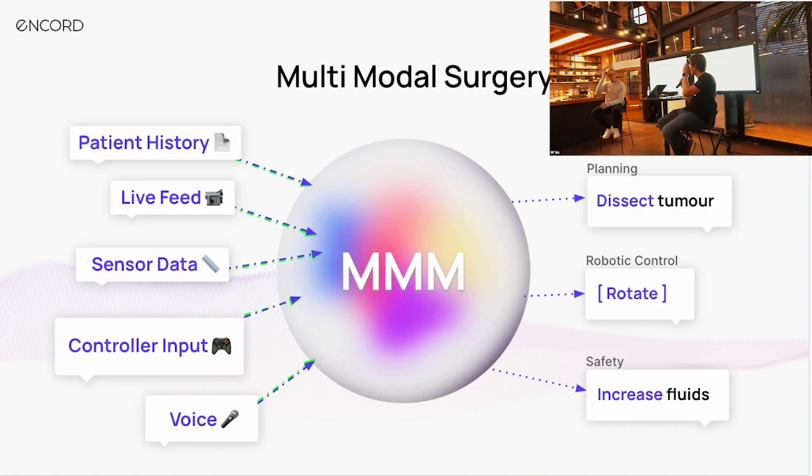On the output side, we can again have a range of modalities: planning the operation — a plan that might change over time as new things occur — robotic control as an actuator modality, and safety. The AI can help while we're in the middle of the operation, looking for potential issues and reacting to the combination of changing factors to ensure success in this really critical use case.